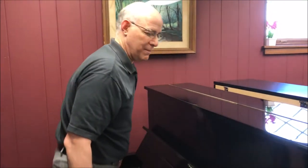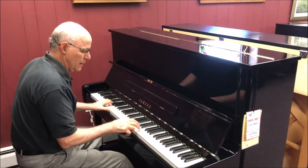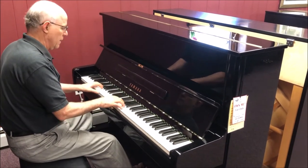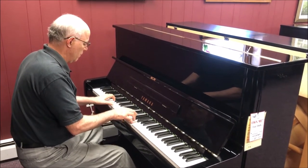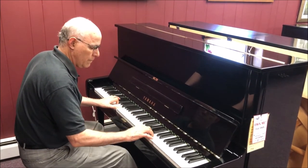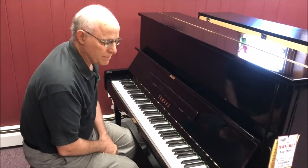It characteristically has a big, bright, and bold sound, and this particular piano is no exception. Nice quick action with a nice, big, bold sound will give you a quality piano for your family for many years to come.